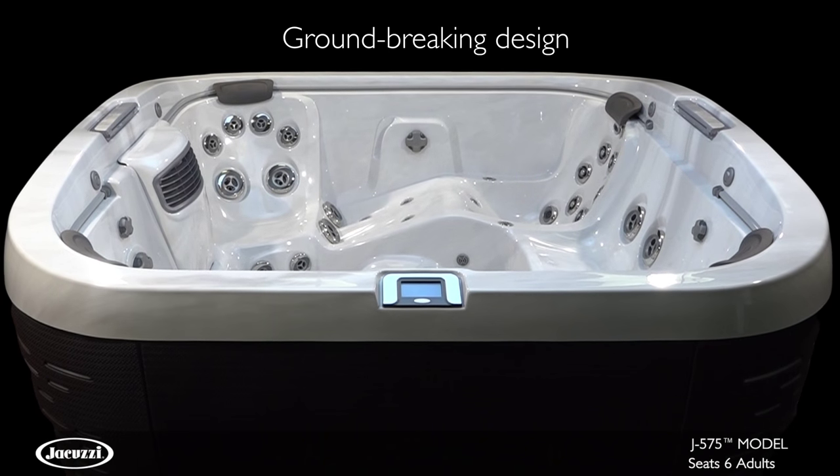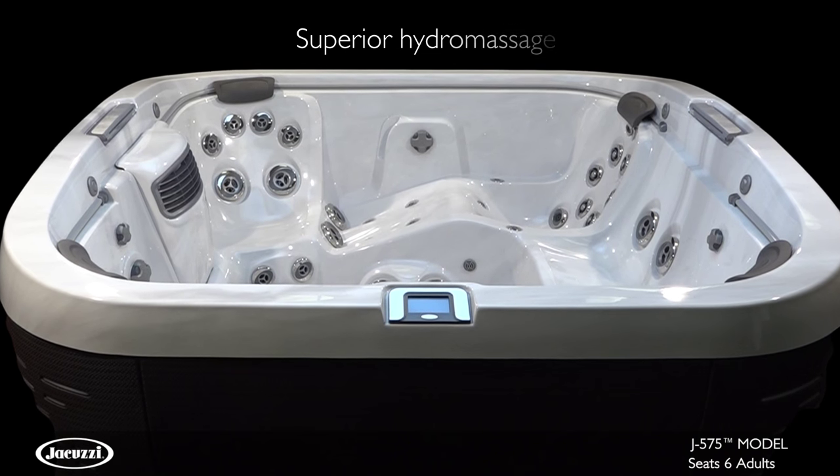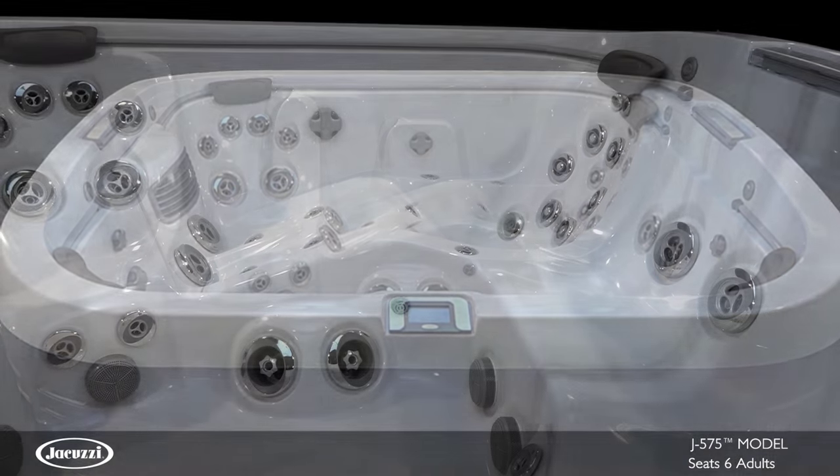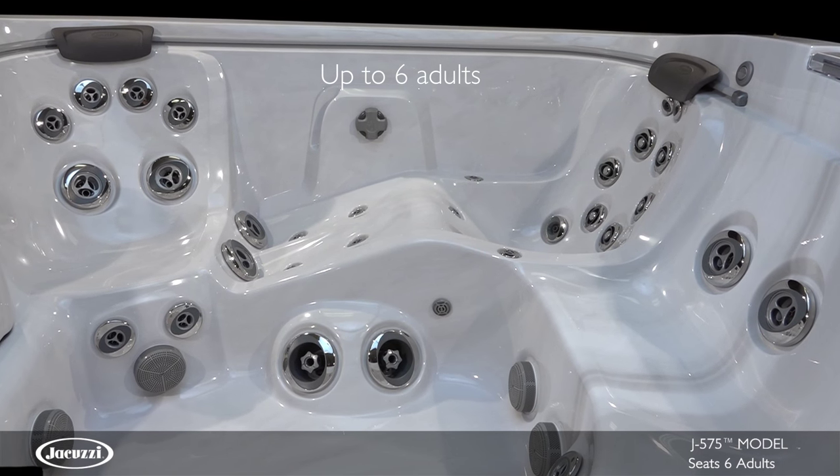Indulge your senses with the eye-catching elements, inspiring technology, and advanced hydromassage of the J575 Hot Tub. With room for up to six adults, this lounge model will change the way you see hot tubs.